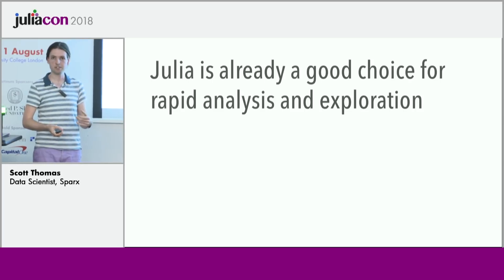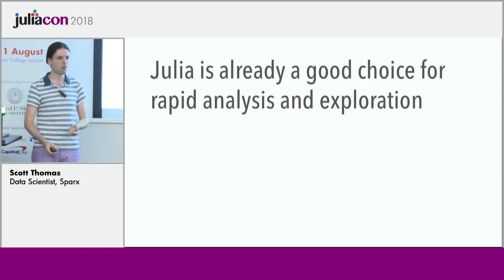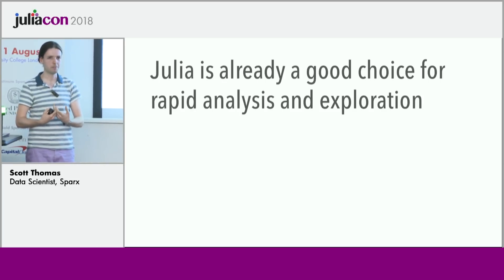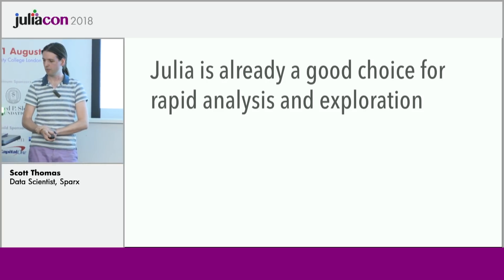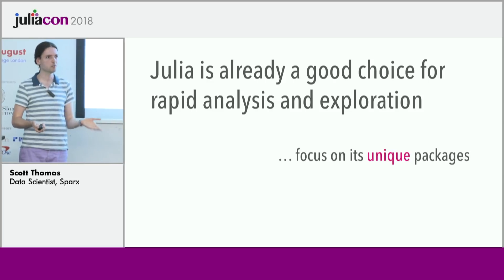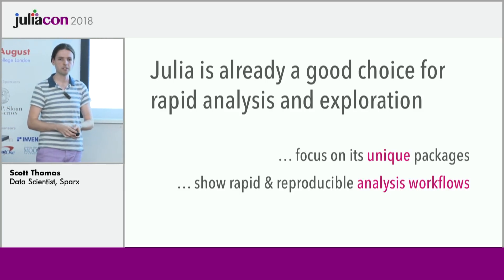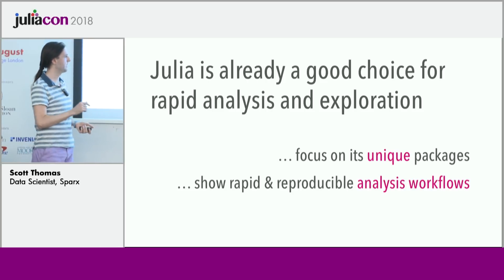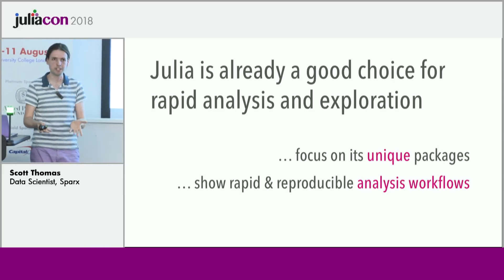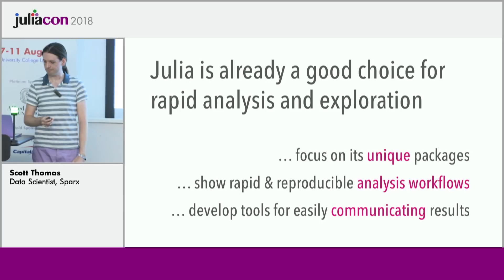In summary, Julia is already a fantastic choice for rapid analysis and exploration. To continue making it attractive to data scientists, we should do three things: first, continue highlighting the best-in-class packages — for me that's OnlineStats, for you it might be DifferentialEquations or JuMP; second, write tutorials and give demonstrations about rapid and reproducible analysis workflows, including using the package manager for reproducibility and using an interactive debugger; and third, work on tools to make it really frictionless to communicate results.